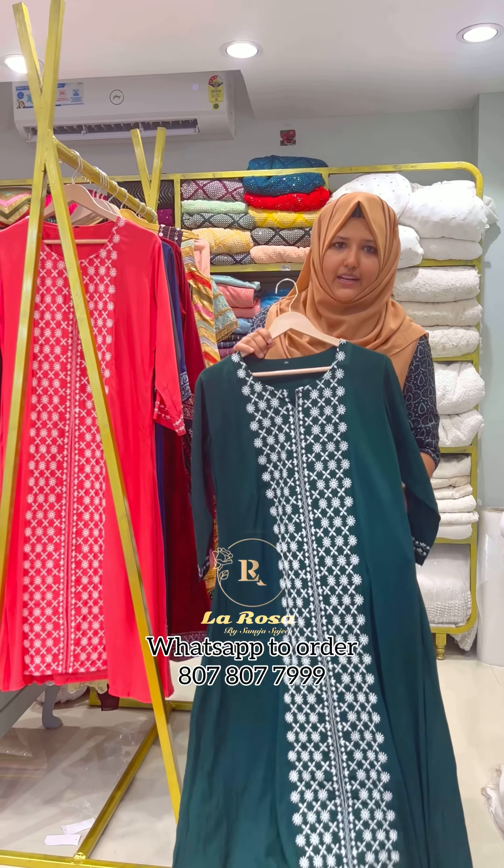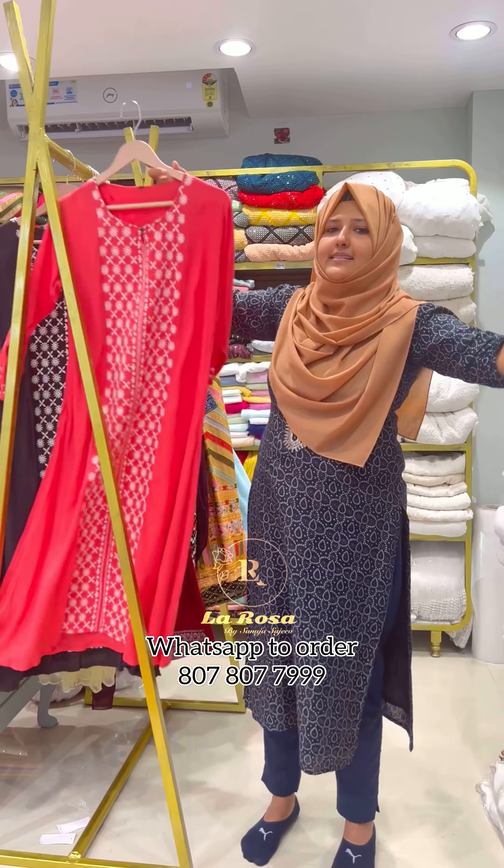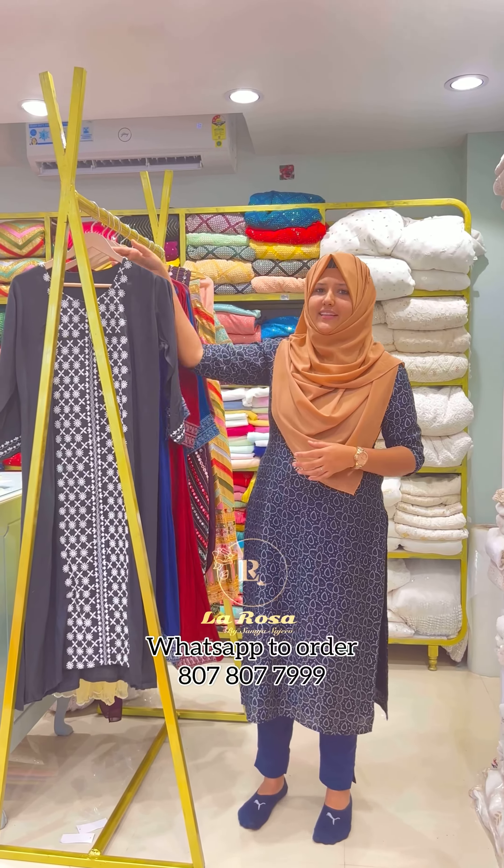The first shade is bottle green. Next is peach. The third one is gray.